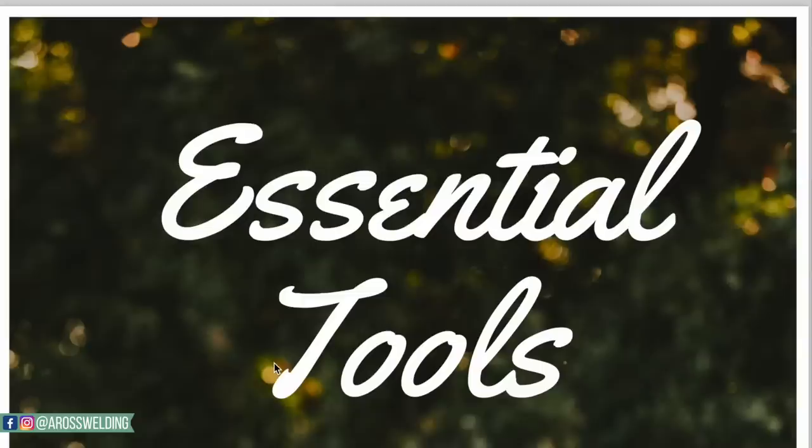Why do pipeliners wear these pancake hoods instead of a flip hood or any other hood? I'm going to answer that question for y'all today. At the end of this video, I'm also going to share my list of essential tools to get started as a rig welder.